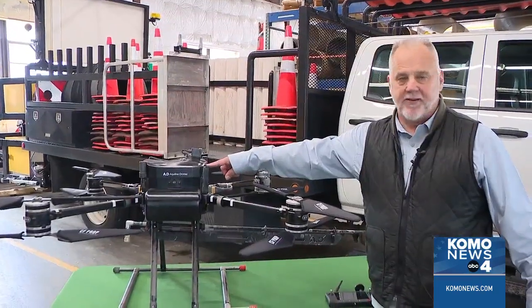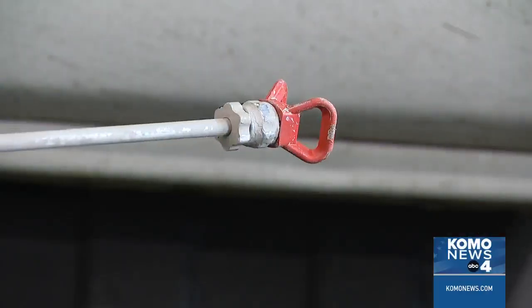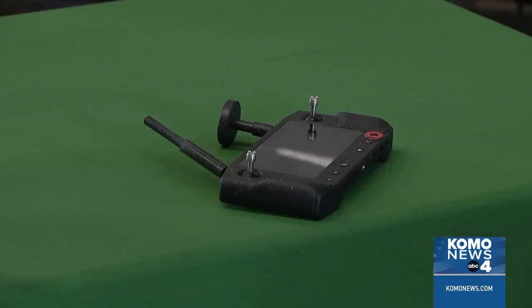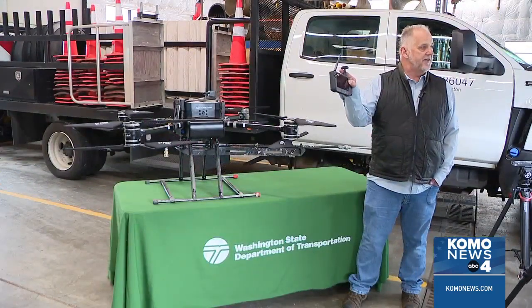This is a radio antenna, and that's a GPS receiver. A spray nozzle is connected to a paint supply on the ground, where an operator can point the drone anywhere the tethered hose can reach.